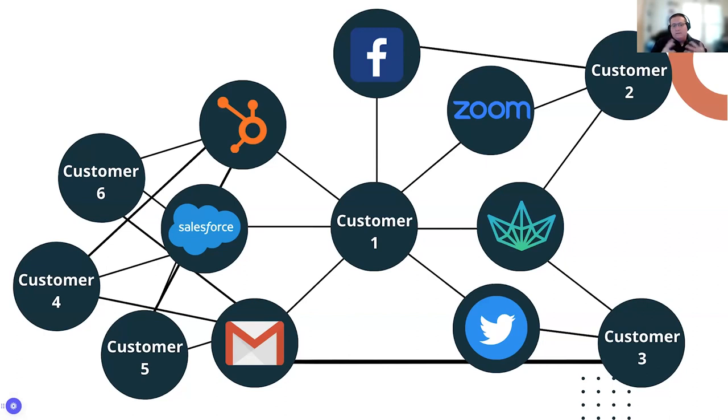If you map out some ideal customers and look at where they're spending their time — even just six ideal customers — you'll notice that there are a lot of tools found there, and some tools are related to more customers than others. But jumping back to that survivorship bias: most companies when they build something like this, it's only the companies who've submitted a lead to them or talked to their sales team — they're not looking beyond into those gaps to figure out where their market is actually going to be most valuable.